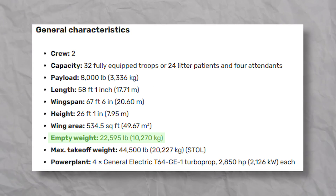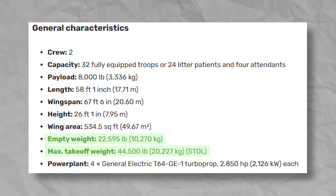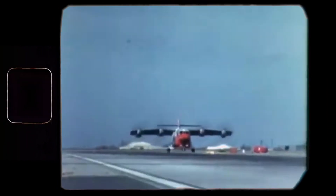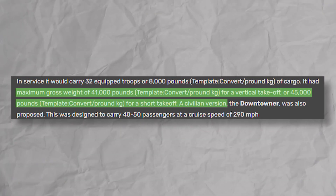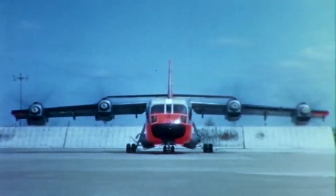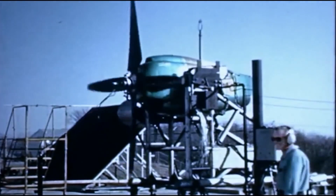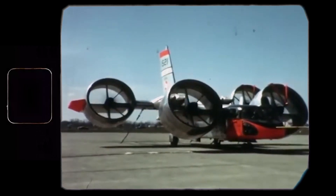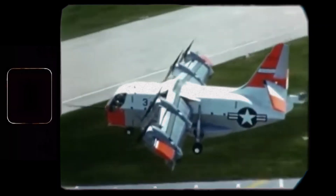Its empty weight was 22,500 pounds, while its max takeoff weight was 44,500 pounds. Interestingly, the max weight differs between vertical and short takeoff — during vertical takeoff, its max weight was 41,000 pounds. Despite the shape and size, the bird was quite agile. Four massive T-64 turboprop engines from General Electric produced 3,000 horsepower each and were equipped with four-bladed Hamilton propellers. But this all sounds like any other cargo plane — let's talk about the wing, because that's where things get really interesting.